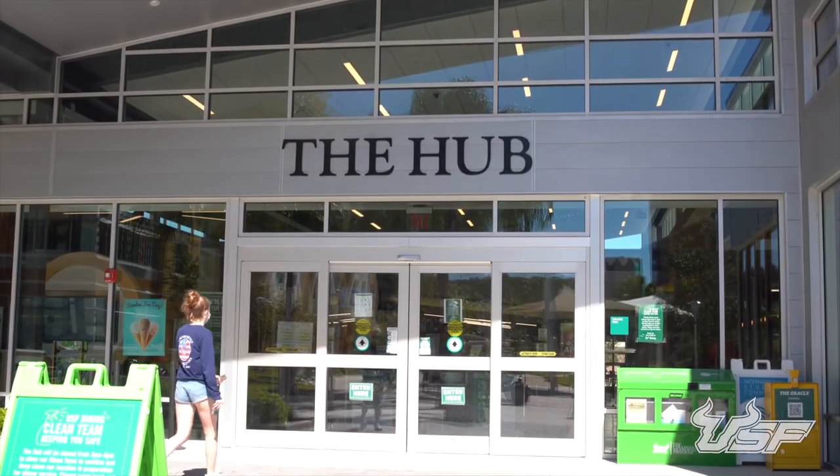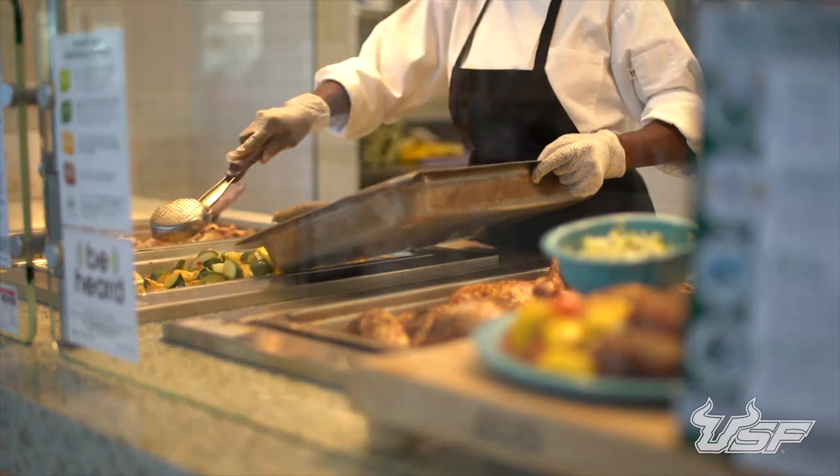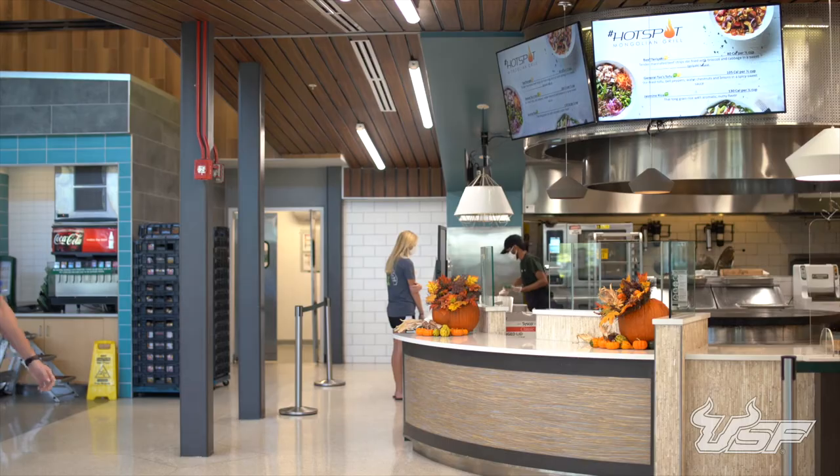When you don't feel like cooking, the Hub is right outside your door. At this dining hall, there are a wide variety of options that change daily, from a burger and fries to vegetarian stir-fry.